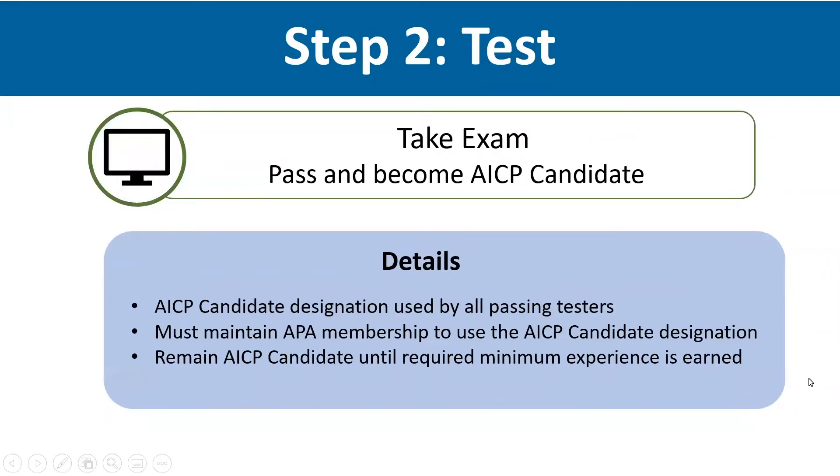You'll test for the exam the month after registering. We strongly encourage you to begin studying well in advance of registering. This includes reaching out to your chapter PDO for local studying opportunities and using the free available online study resources we have, like the exam content outline, PAS reports, and policy guides. We're also providing an updated exam prep training session that's modeled off the new content outline that will be recorded and posted to our website later this month.